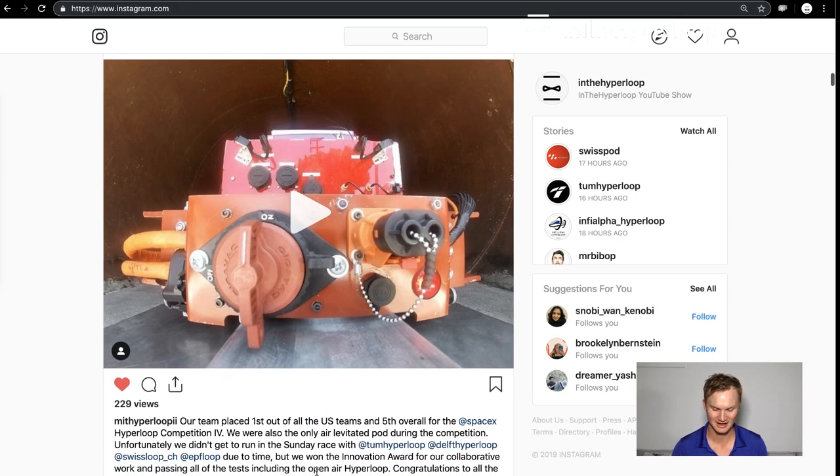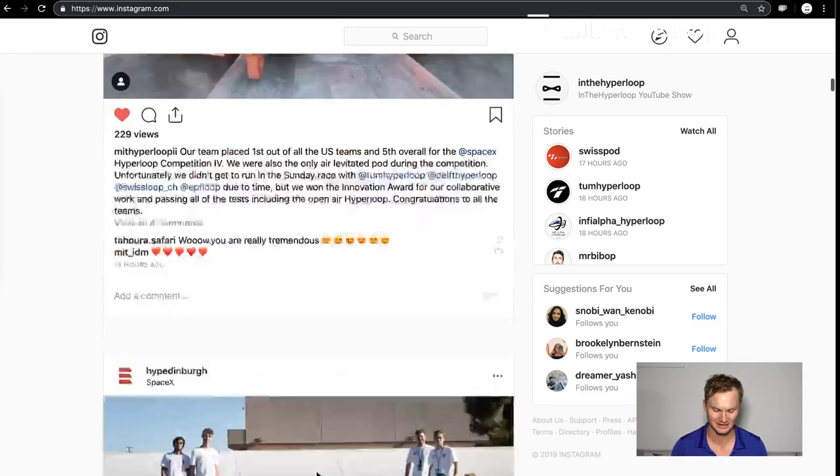Their team placed first out of all the US teams and fifth overall for the SpaceX Hyperloop pod competition. They were the only air-levitated pod during the competition. Unfortunately they didn't get to run Sunday due to time, but they won the innovation award for their collaborative work and passing all the tests including open air Hyperloop. Congrats.